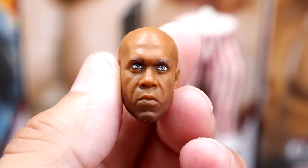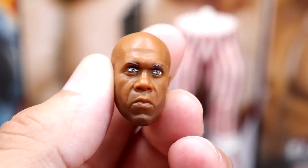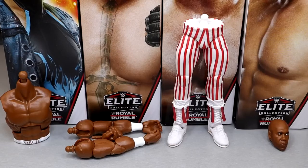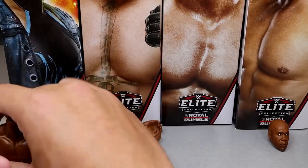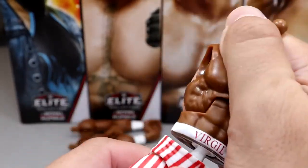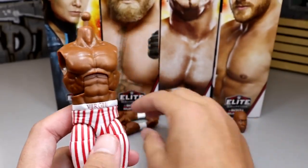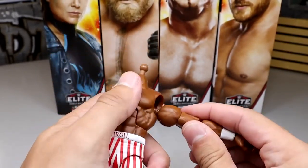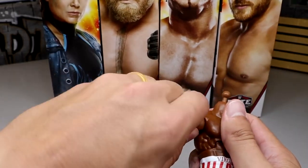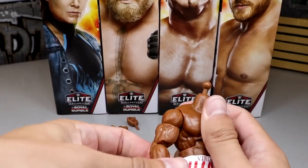Ridge Holland comes with the Virgil head sculpt — looks pretty good, maybe slightly misprinted eyes but not egregious. Now let's build the Virgil figure. Beth Phoenix has the torso, Brock Lesnar has the arms, Batista has the legs, Ridge Holland has the head sculpt. Comparing with my British Bulldog, I can see mine had a factory error — there are circles on both sides so I shouldn't have issues connecting this time. Hopefully no repeat of the British Bulldog build-a-figure problems.